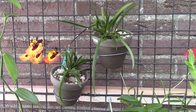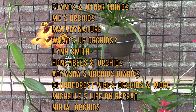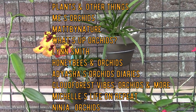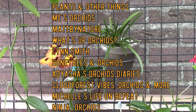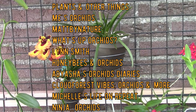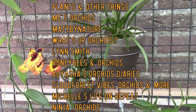I have my phone next to me and I'll go over the participants briefly. We have Plants and Other Things, MiesArchids, MadByNature, What'sUpArchids, Lynn Smith, Honeybees and Archids, OdysseusArchidsDiaries, CloudForest5's Archids and More, Michelle Is Live on Repeat, NinjaArchids, and of course myself. Today all of us are going to talk about Tolumnias and how we care for them in our different climates.